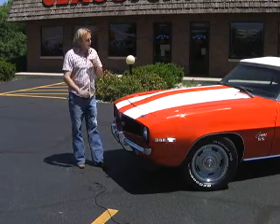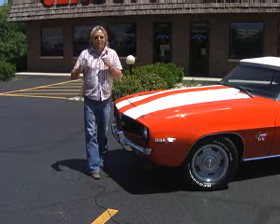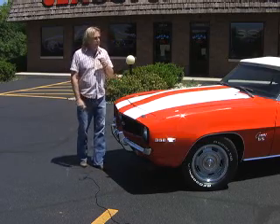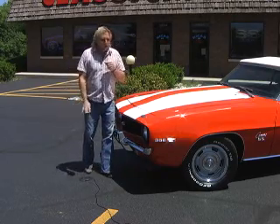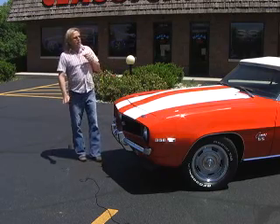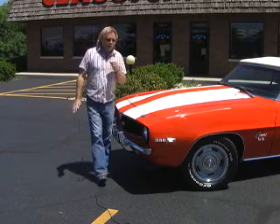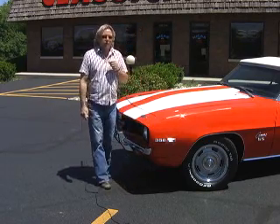It has a new top, all new weather stripping. The engine is fully detailed. All the trim and the stainless — everything has been redone or replaced. The bumpers have been replated. It's got bumper guards, a three-spoke steering wheel, new door handles, new wheelhouse moldings, a new trunk mat, and a new well where the top goes back down in. It's a car that's been fully gone through — just a beautiful, beautiful car. It's also a factory Hugger Orange car. It's just gorgeous.